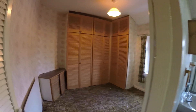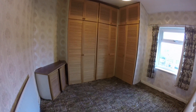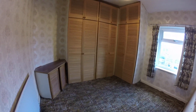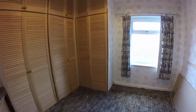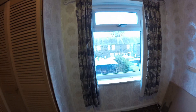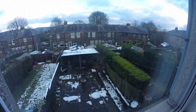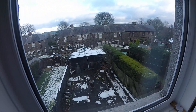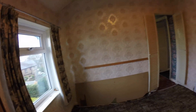From here we're going to the second bedroom. You can see you've got built-in wardrobes — they may or may not stay depending on what the next buyer would like to do. Again, central heating radiator and double glazed windows. Just a quick view out the back — looks like there's an apple tree out there with fallen apples.